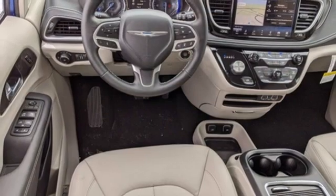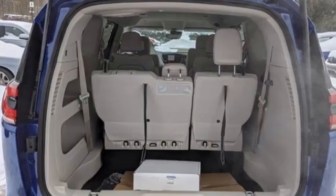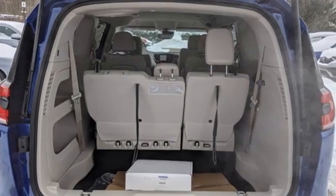V6 engine. Self-sealing all-season front and rear tires. Auto-dimming rear view mirror. And automatic transmission.